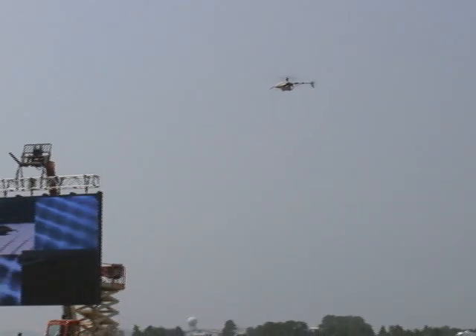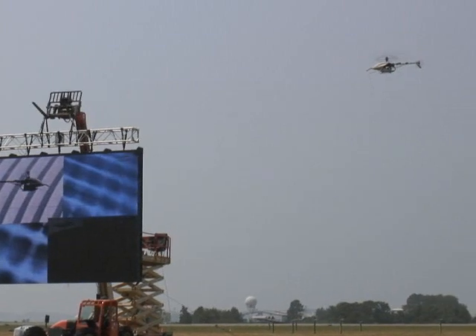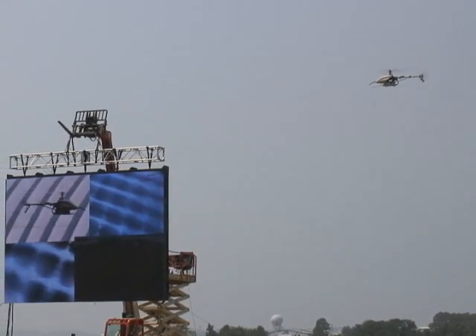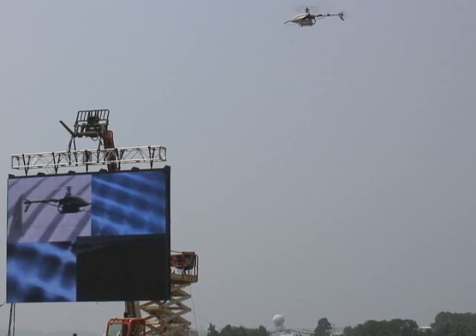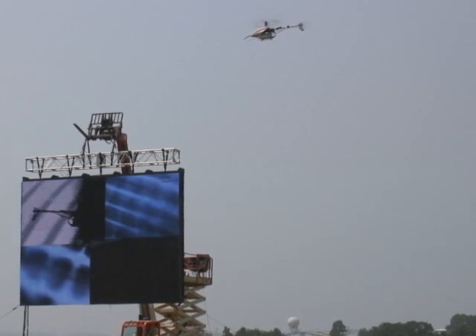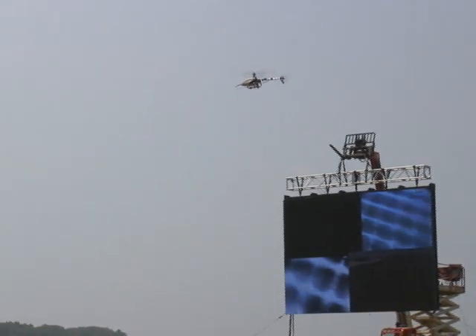We run this as a two-bird system, and we've got an automatic home capability. When you send one out and it needs more power, we've gotten it up to about 20 minutes of flight time. They can clock themselves out and automatically bring themselves back in, clock out the power, and then you can manage the situation.